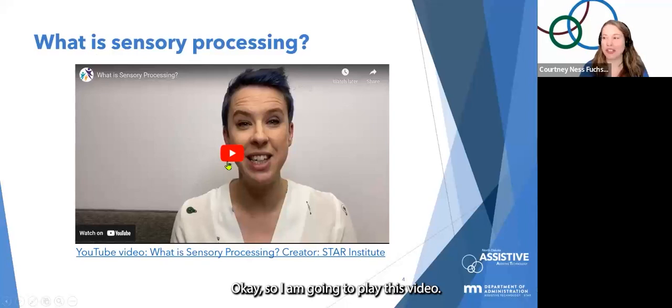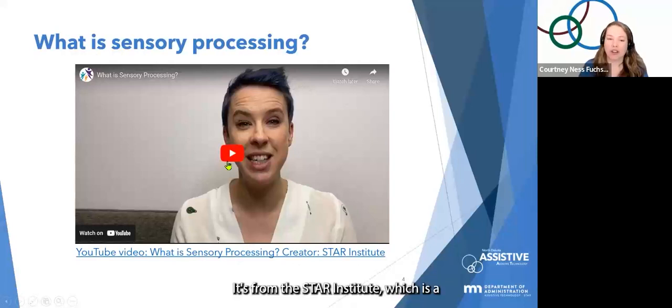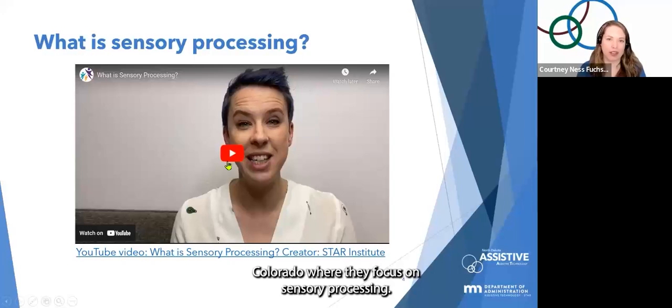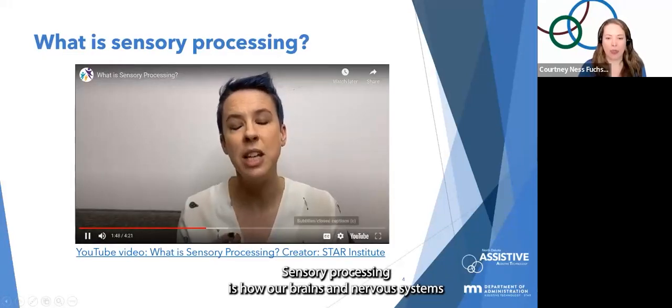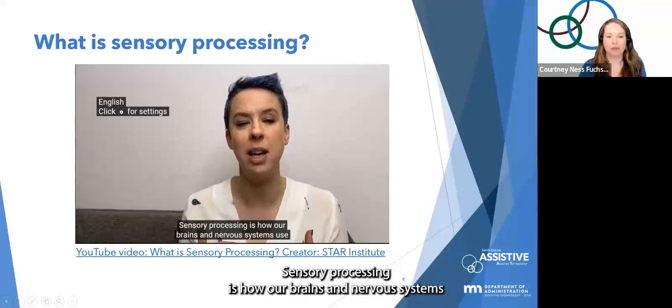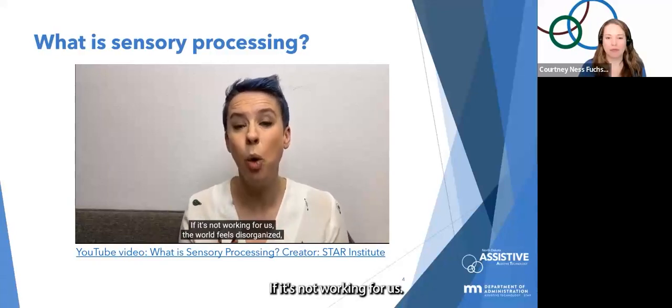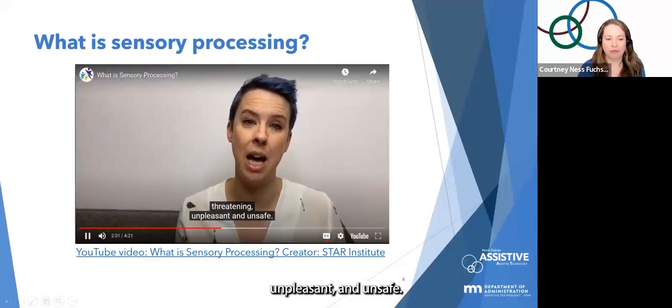The video is called 'What is Sensory Processing?' from the Star Institute in Colorado, which focuses on sensory processing research and therapies. Sensory processing is how our brains and nervous systems use what we sense to make sense of the world. If it's not working for us, the world feels disorganized, threatening, unpleasant and unsafe. When sensory processing goes wrong, it can contribute to developmental delays, challenging behaviors, and difficulties with social participation and attention.